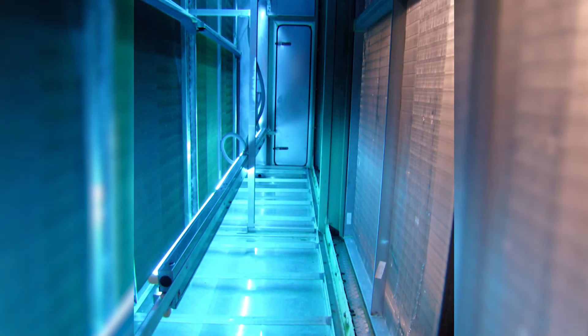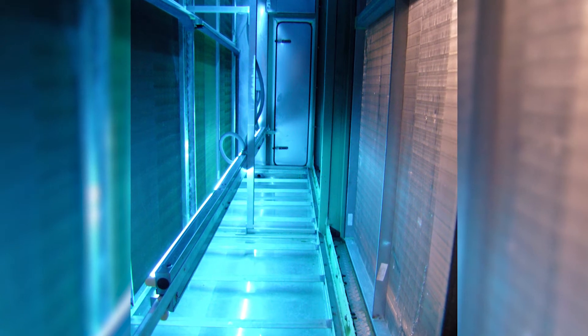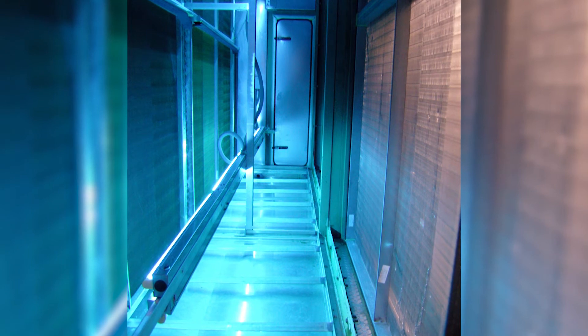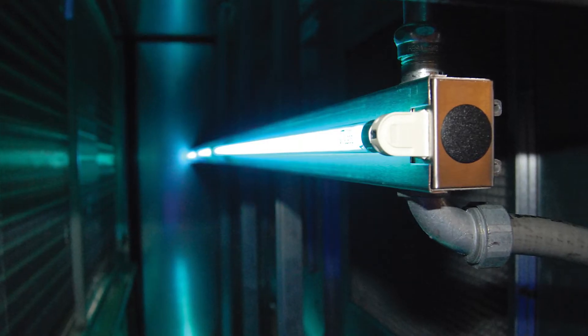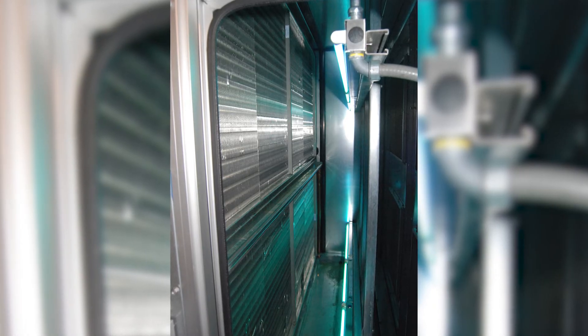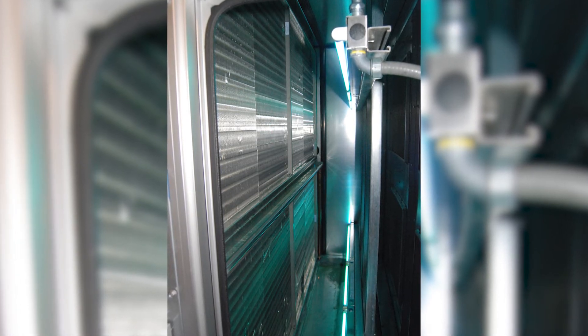To test UVC's effectiveness, the team installed high-output DEF UVC fixtures from UV Resources in the troublesome 14,000 CFM air handler. The DEF series generates up to twice the ultraviolet irradiation level compared to standard UVC fixtures, to kill and/or degrade the toughest microorganisms and organic matter, whether surface or airborne.